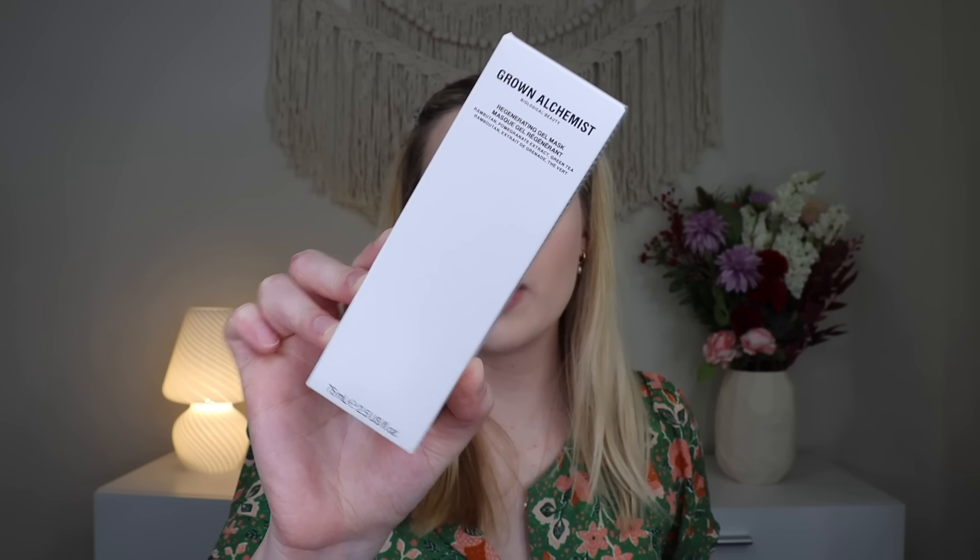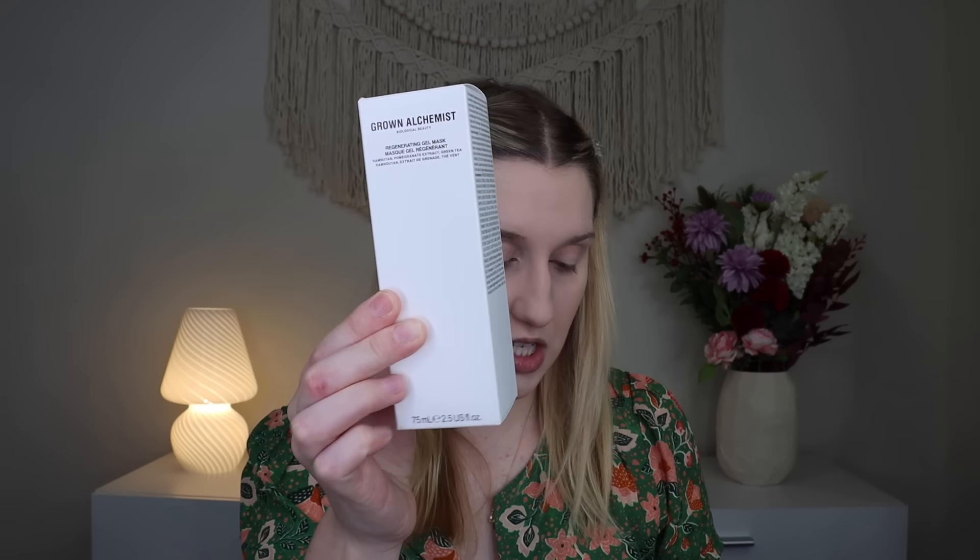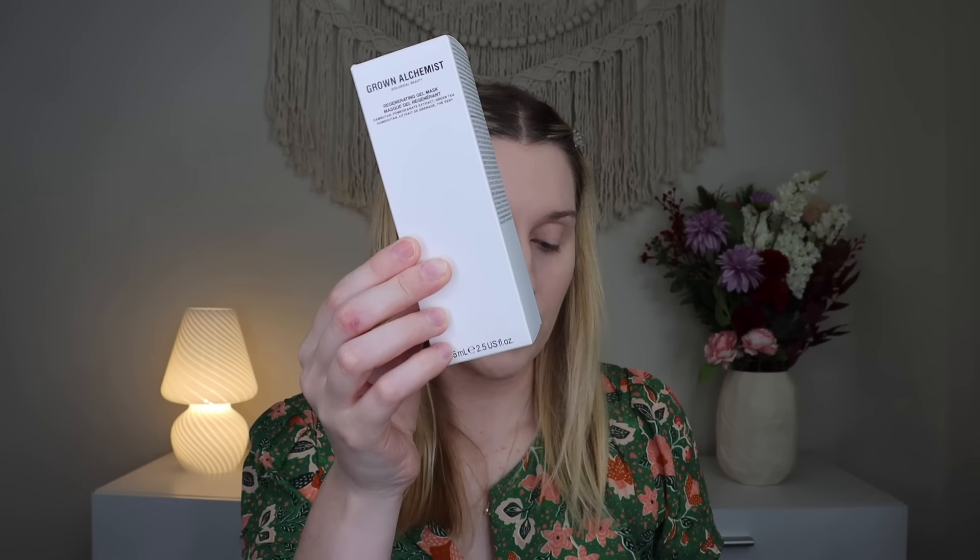I think Rachel might like this, so I'll have to give this one to her. Up next, we have something from Grown Alchemist — this is their Regenerating Gel Mask. I know their products are pretty pricey as well. You apply the mask three times a week, allow it to absorb for 15 minutes, and remove with warm water. It says it's like a juice shot for your face — packed with rebutin, pomegranate, and green tea to help firm and hydrate your skin. That mask retails for $70.